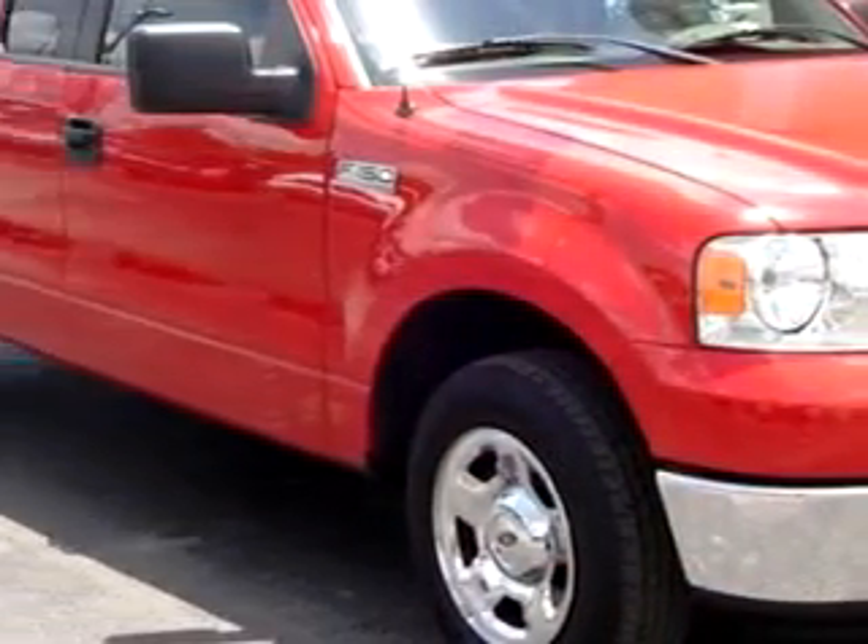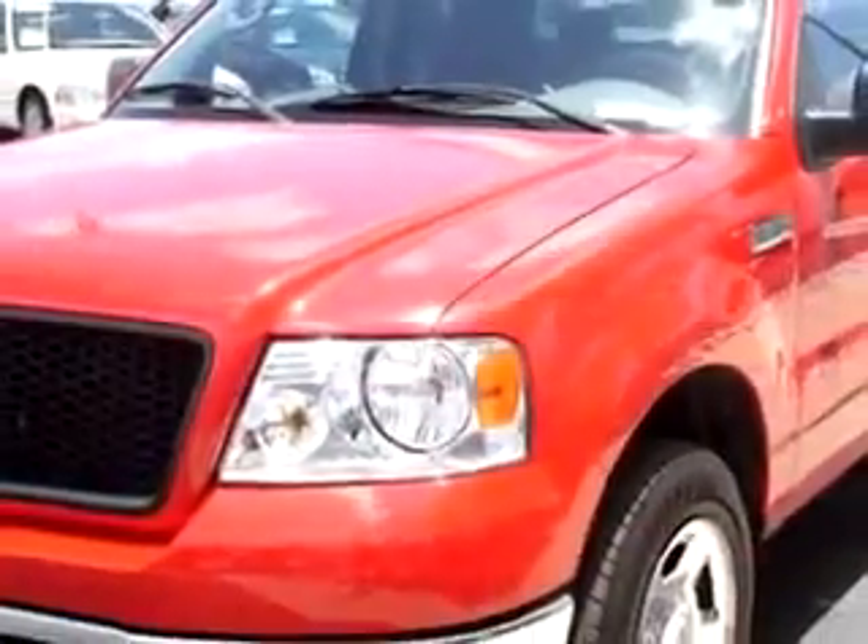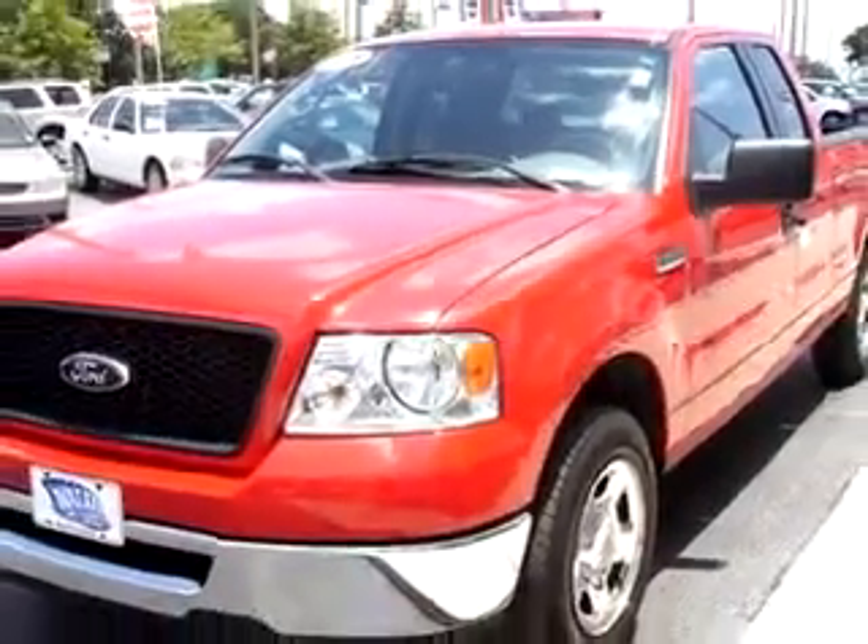This Red '06 Ford F-150 XLT has an 8-cylinder engine and an automatic transmission, and only 31,809 miles.